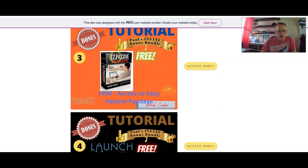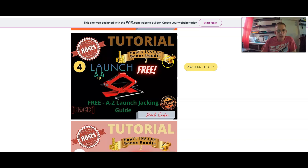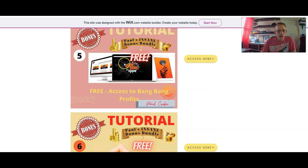Next one is access to Easy Passive Paydays — we all could do with some extra passive paydays, so that's a great bonus. Next bonus is the launch jacking guide — if you're interested in doing launch jacking, this is the place to come. Next one is access to Bang Bang Profits.